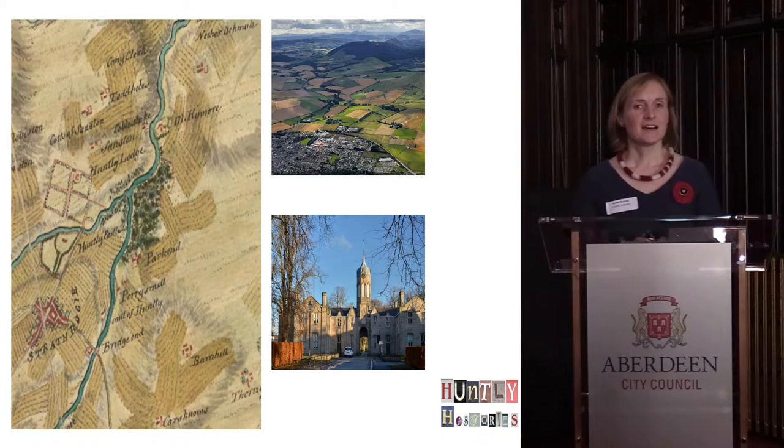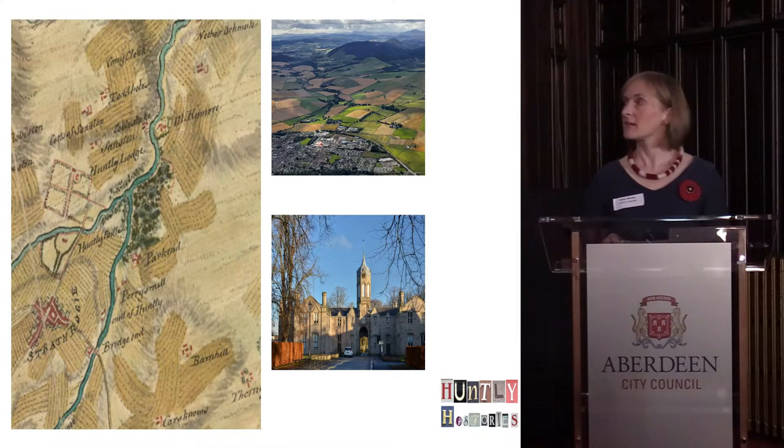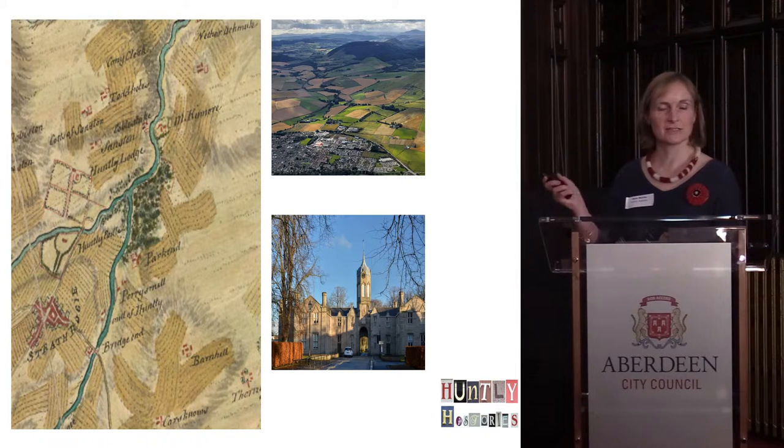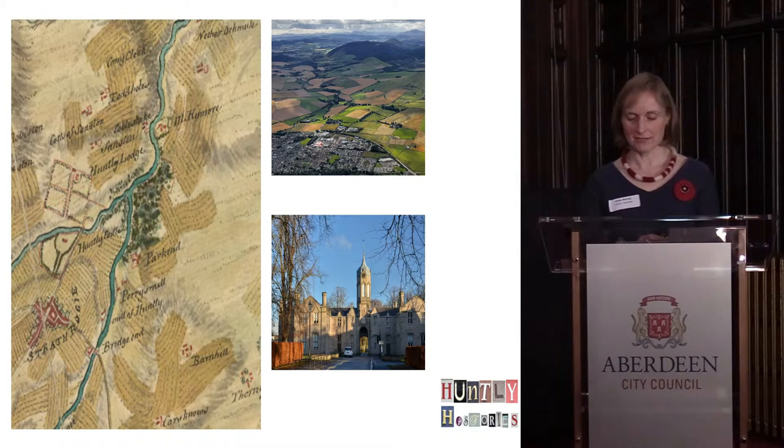Huntley is a community about 40 miles north-west of Aberdeen on the Inverness to Aberdeen Railway line. We have about 4,500 people, so we're classed as a town, although we're very much a rural town. This is the town here, within a lovely community which is very agricultural and a lot of forestry commission area as well.